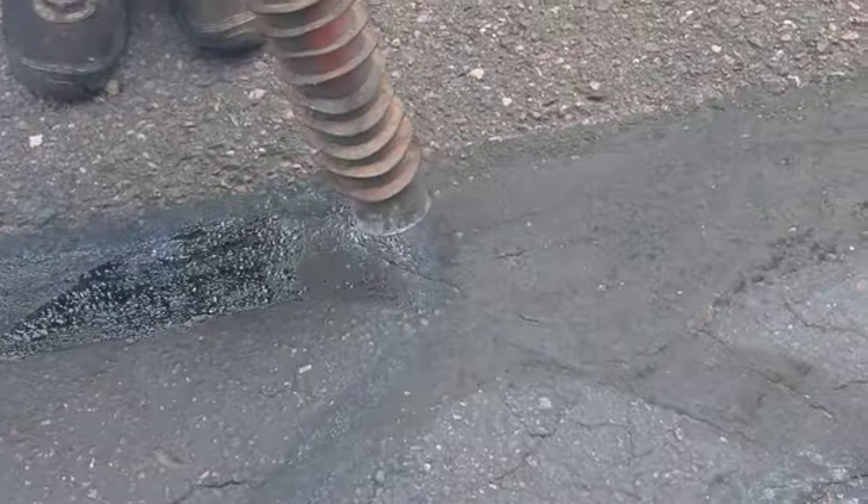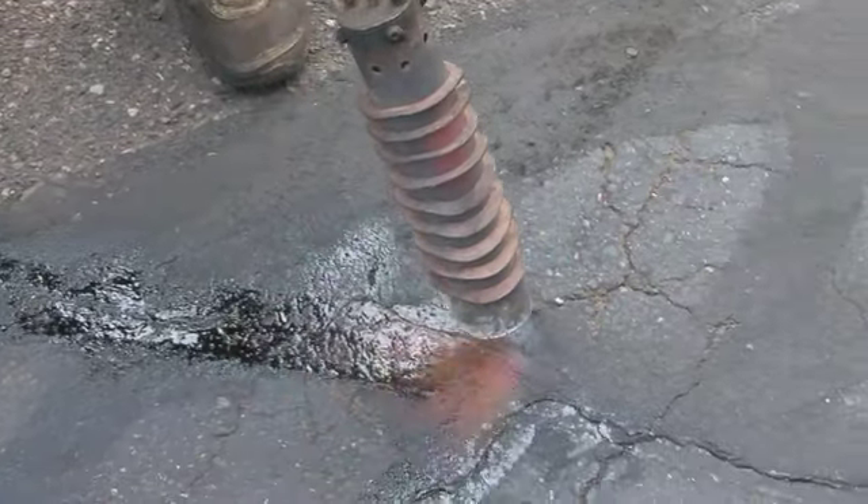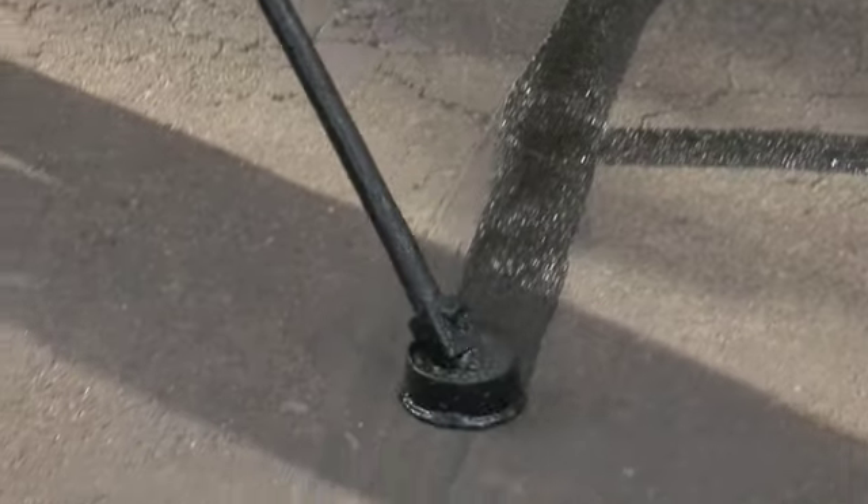To repair cracks, our team uses a high-powered heat lance to clear out all organic matter down to the roots. Then we inject a warm sealer that seeps down and fills the cracks completely.